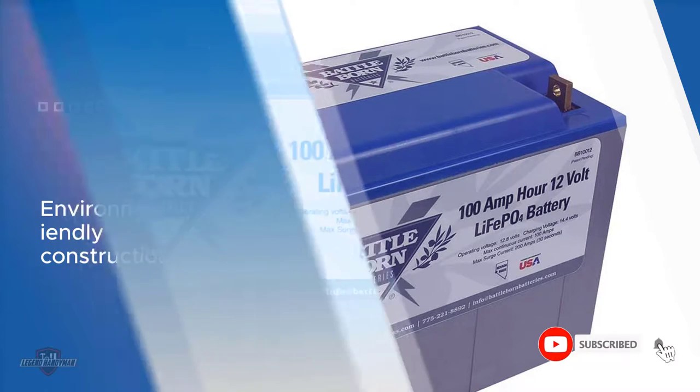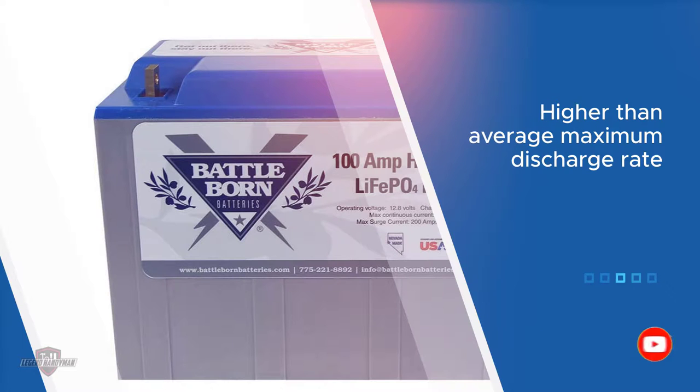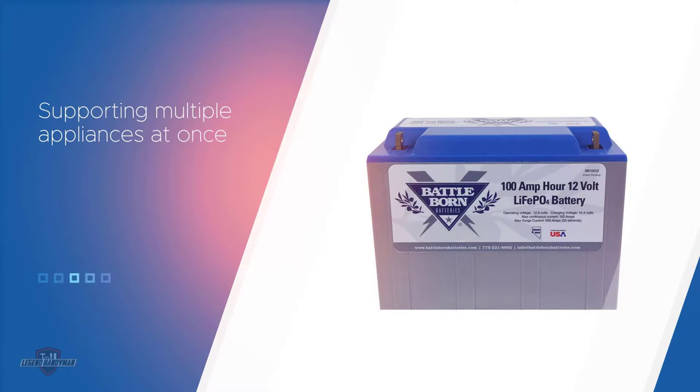You will also get a higher than average maximum discharge rate, which is higher than the house outlet at home. Most people won't need to make use of this capability, but if you have a lot of different appliances to power, the Battle Born won't let you down. For more details, click the link in the description.